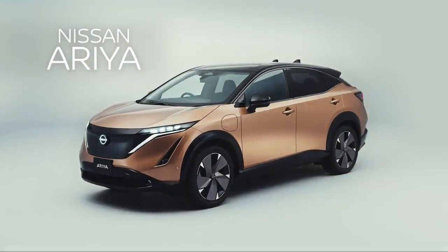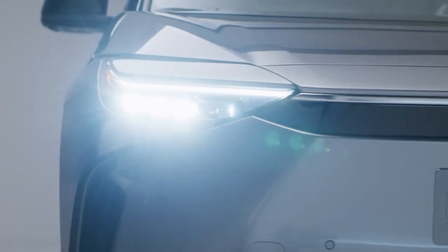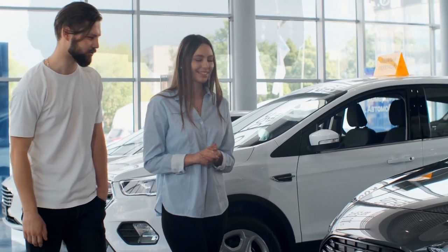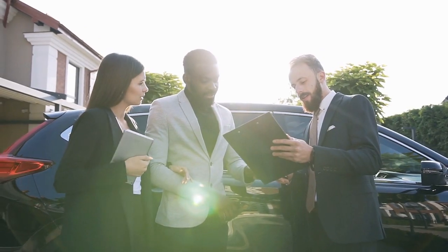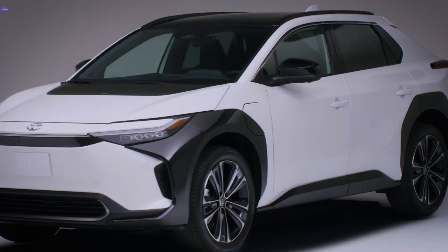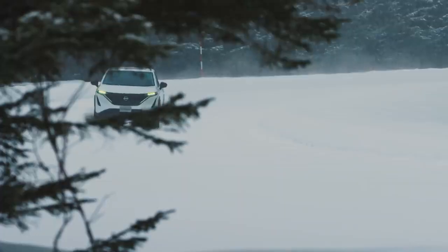All in all, both the Ariya and the BZ4X have strong features, each with their own strengths and weaknesses — making it a close call. The choice may depend on the buyer's budget, specific desired options, or personal preference. Both vehicles have much to offer in terms of performance, sustainability, and comfort, and both pave the way towards a sustainable future.